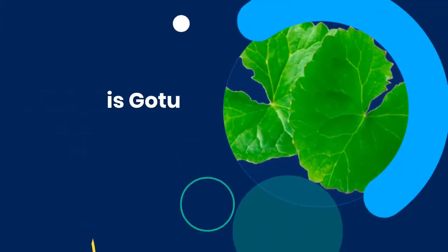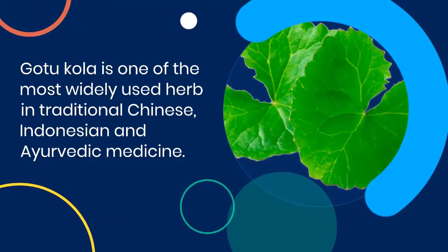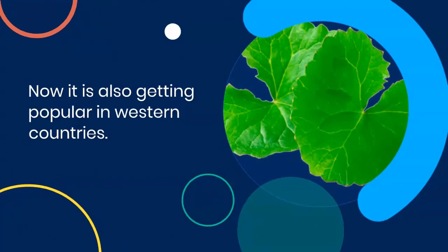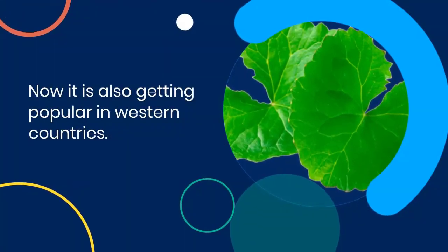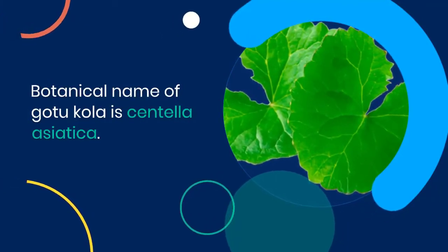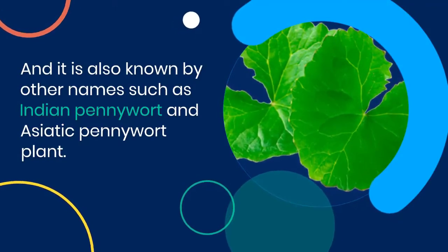What is Gotu Kola? Gotu Kola is one of the most widely used herbs in traditional Chinese, Indonesian and Ayurvedic medicine. Now it is also getting popular in Western countries. The botanical name of Gotu Kola is Centella Asiatica, and it is also known by other names such as Indian pennywort and Asiatic pennywort plant.